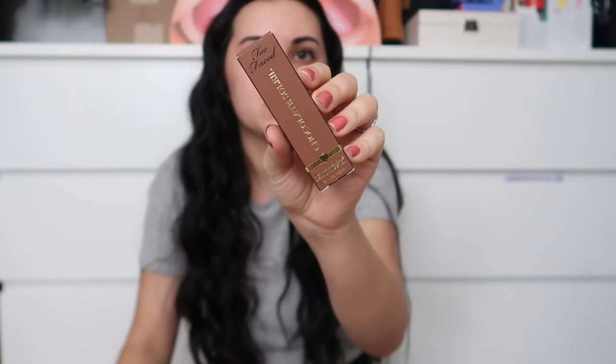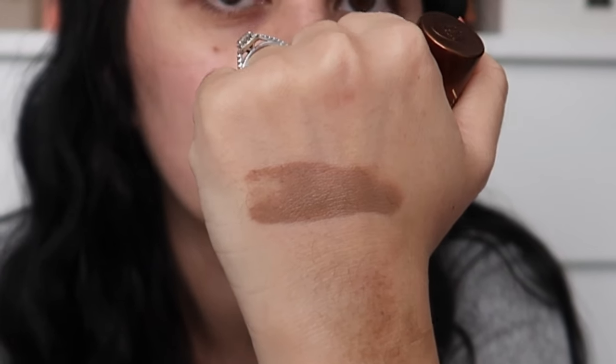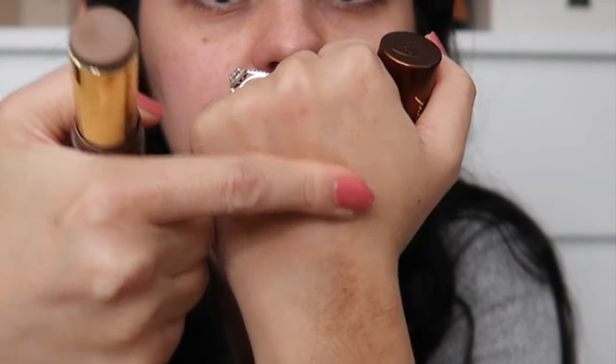I got the new Too Faced Chocolate Soleil Melting Bronzing and Sculpting Stick in the shade Chocolate Mousse — their lightest shade. I did a short video on this already. It smells like hot cocoa or Tootsie Rolls. It's definitely darker in person than shown online, but it blends so beautifully. I want to do a video soon trying new makeup products and this will definitely be in there.